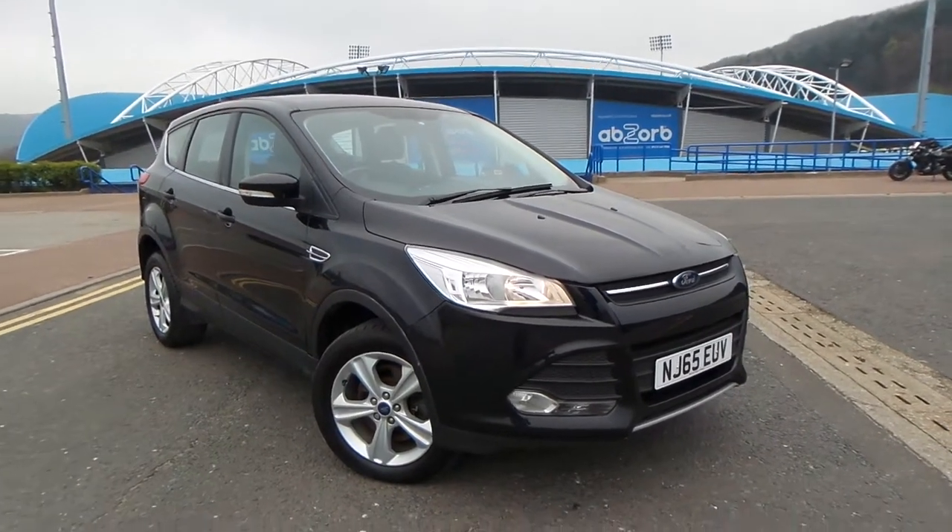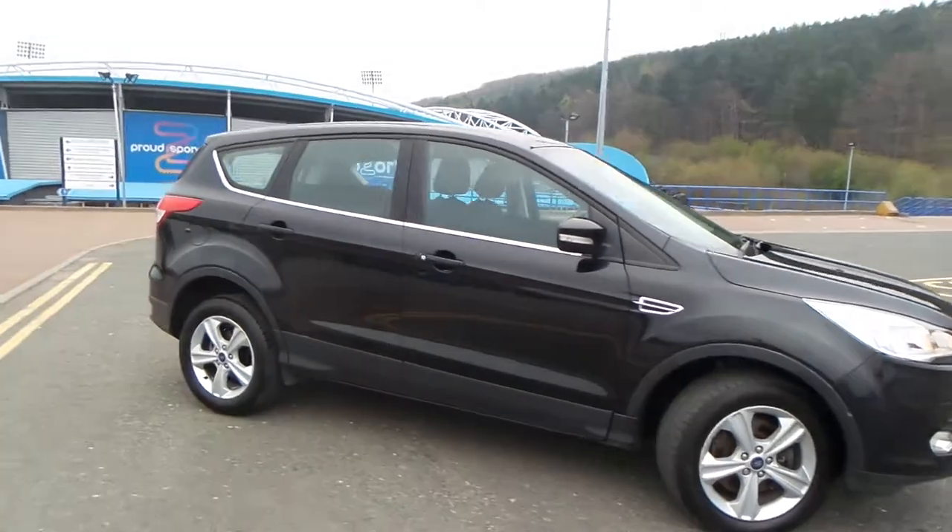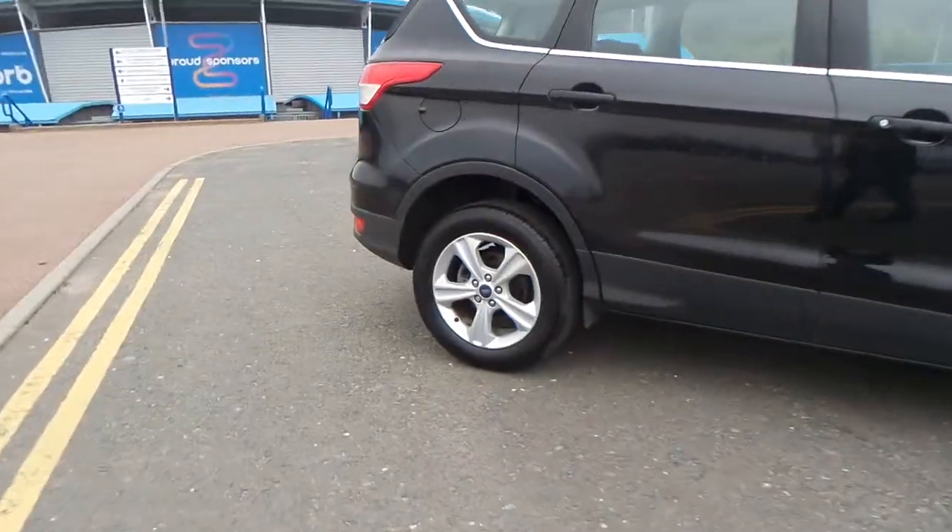So here we have a Ford Cougar, 2 litre TDCi Z-Tec, and as you can see, the vehicle comes with alloy wheels.